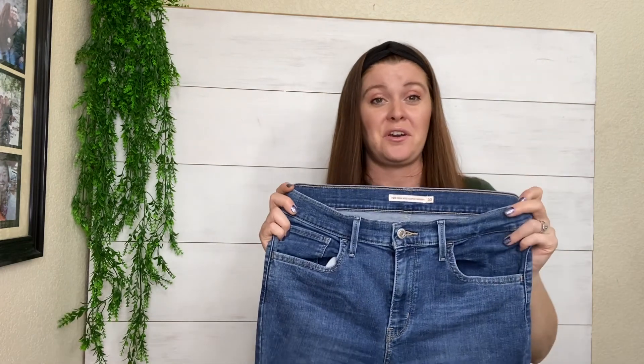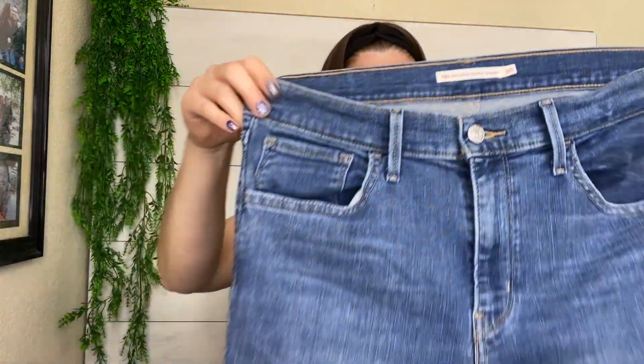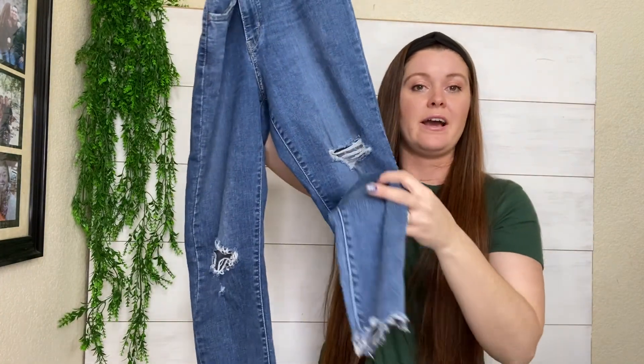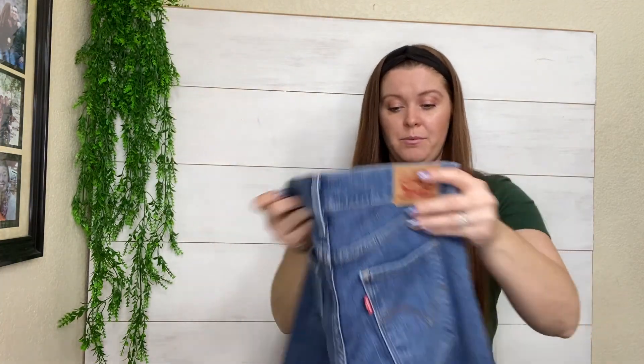I'm in Las Vegas, Nevada, by the way. If you want to leave me a comment and let me know where you are in the country, I would love to know. These are Levi's — great find. High rise skinny, size 30. These are my size — distressed, and they have the raw chewed hem. These were a great find. I will probably sell these for around $40 to $45.